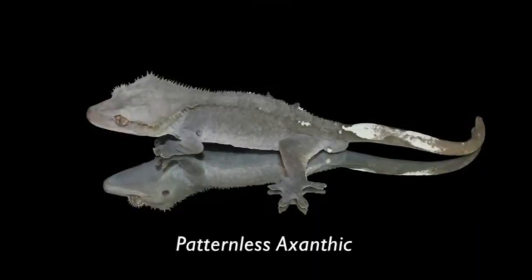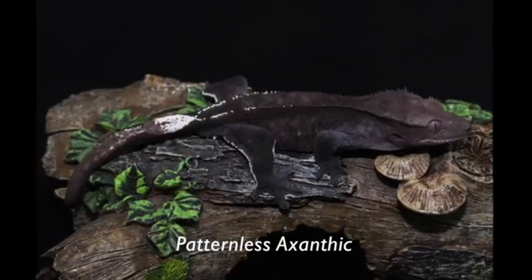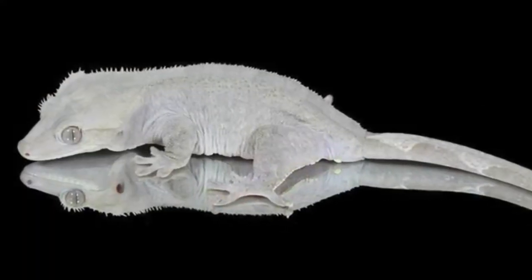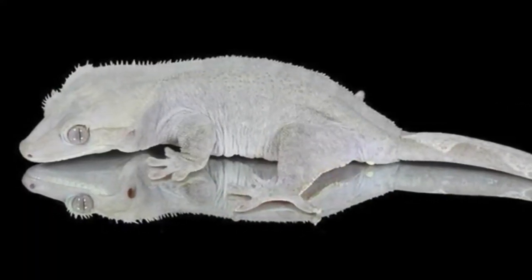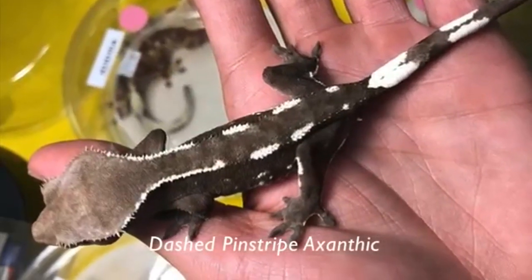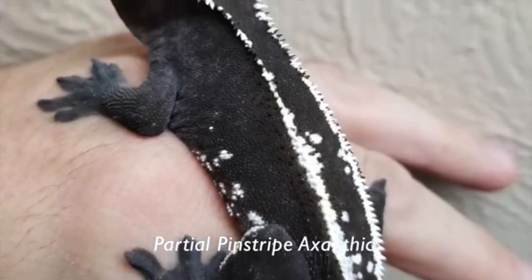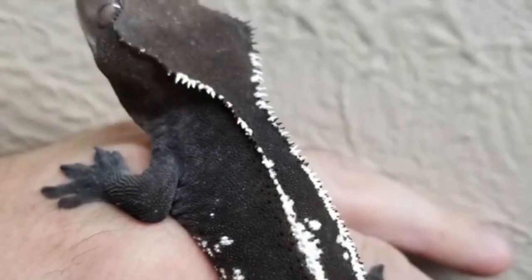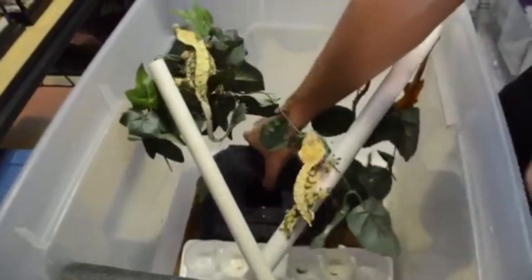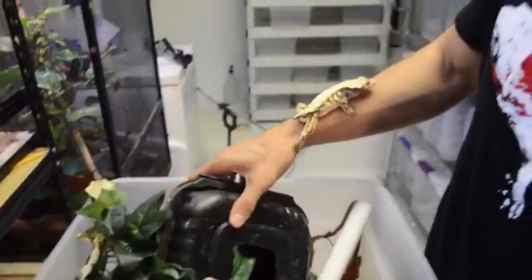The last known mutation is the axanthic — the only known recessive mutation to occur in crested geckos. While lily-whites are typically priced between $1,000 to $3,000, axanthics start around $2,000 to $3,000 and can go upwards of $5,000 to $6,000. To this day, some breeders have hatched out lily-white axanthic geckos.